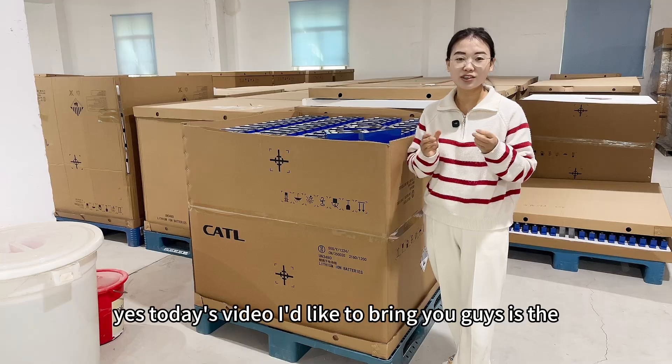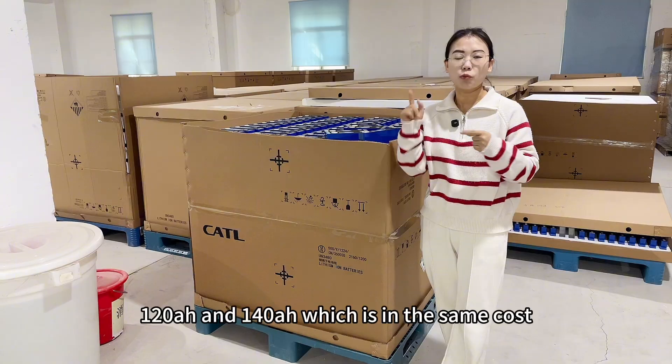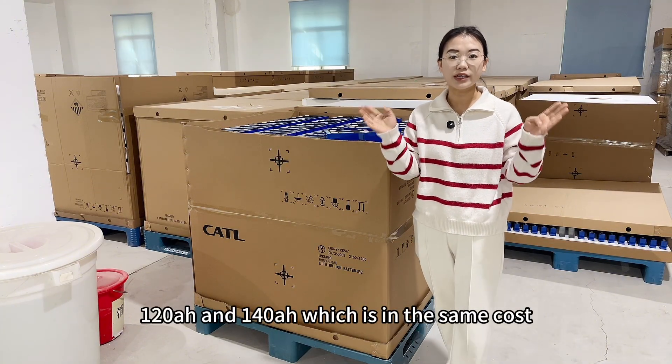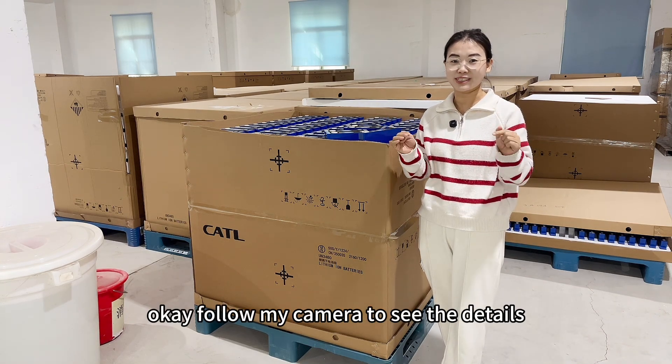Today's video I'd like to bring you guys is the CATL brand new cells — 120Ah and 140Ah — which are at the same cost, for your reference. Follow my camera to see the details.